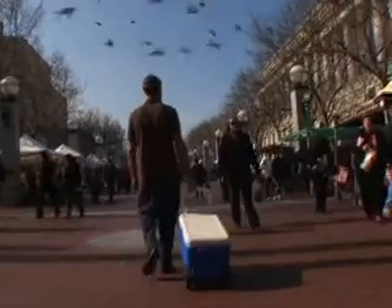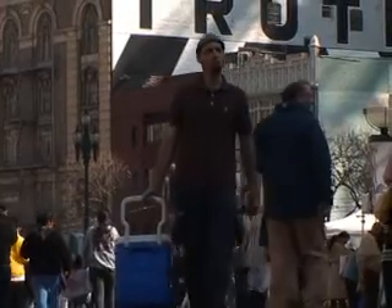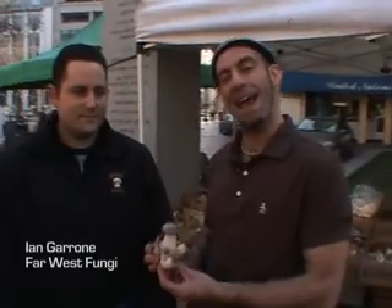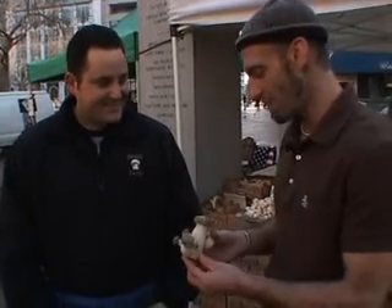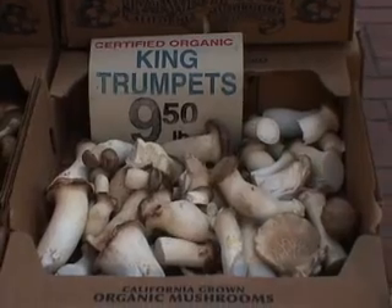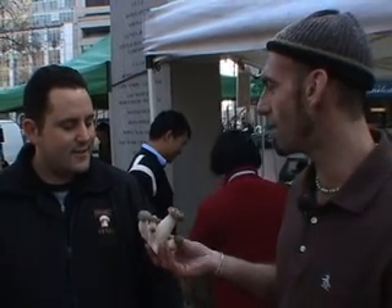Hey, it's Ross from BSC Culinary at the Civic Center Farmers Market in San Francisco. Today we're with Ian of Far West Fungi. And in my hand, I have these Alice in Wonderland Disney-esque King Trumpet Mushrooms. We're going to make a mushroom tart. Is this the mushroom you'd recommend I choose for that, or should I choose any one of your other mushrooms?